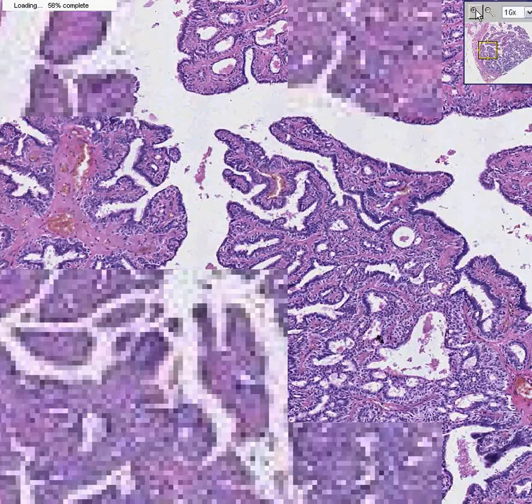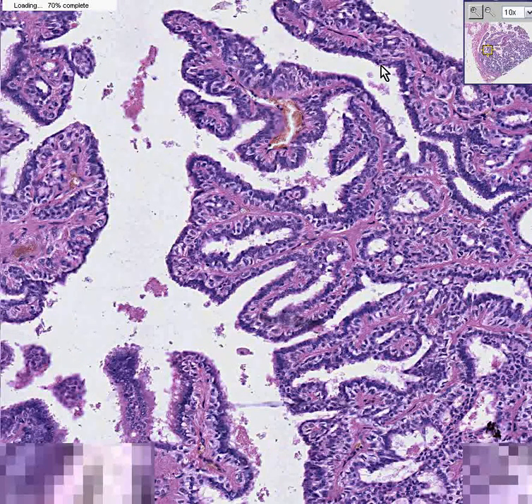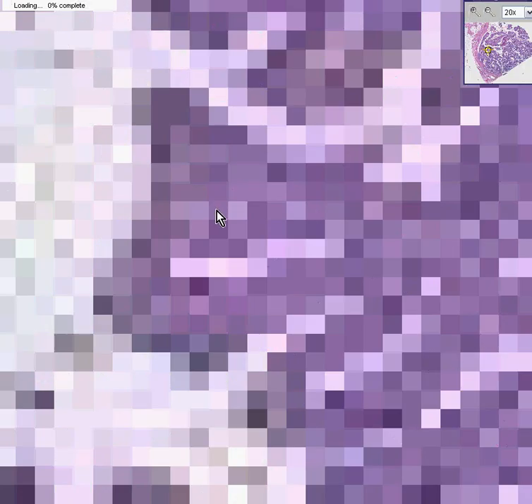Breast papillomas are a benign proliferation of ductal epithelium in which the proliferation is such that not only the epithelium proliferates but the little core of fibrous tissue does as well.